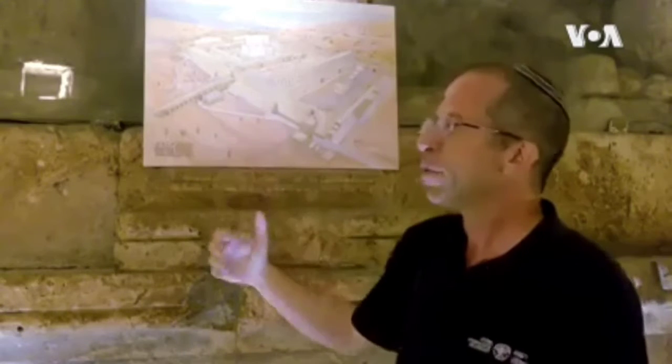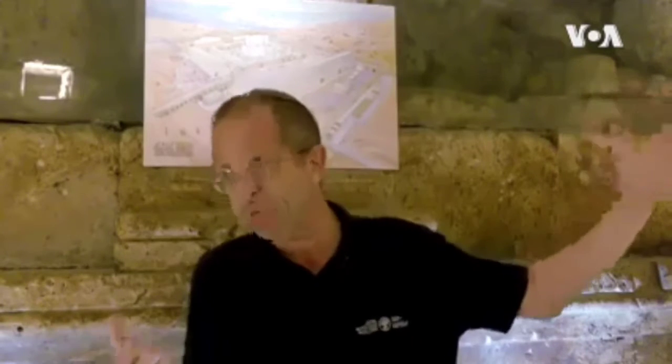These latest excavations have revealed the building that was built here next to the wall to the south, and it was one of the fanciest buildings from that time. We are very close to the Temple Mount, which is one of the most important and holiest places we have, and it makes sense that we are finding such impressive buildings here.